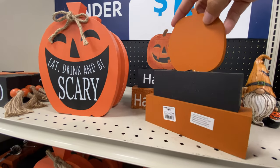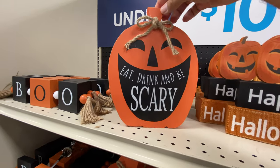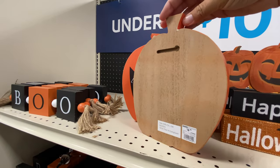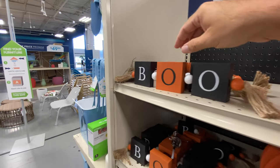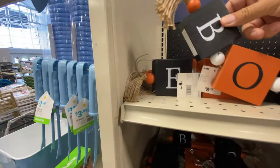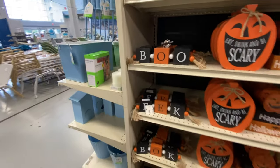Some more Halloween signage - Happy Halloween, eat drink and be scary, and of course boo. It's kind of cute. Put it on your mantle or something - a little bit of decor. Add some festiveness to the Halloween season.